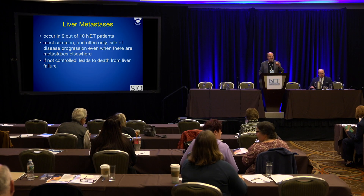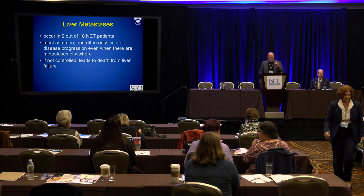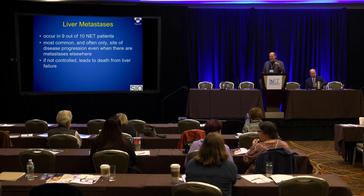Thanks, it's such a great turnout on a Sunday. I was told to go quickly so we can catch up on schedule, and as you'll notice, I talk very fast, so that won't be a problem. I'm going to follow up on some of the things that Dr. Clancy said about treatment of liver metastases, but this is going to be from a minimally invasive approach.